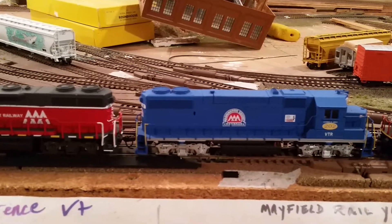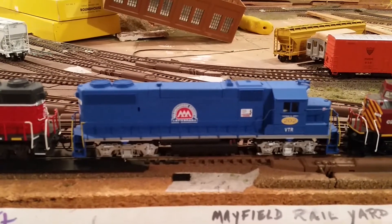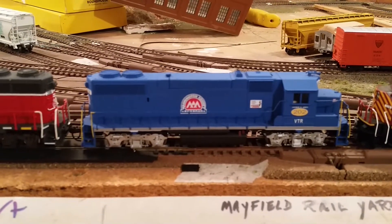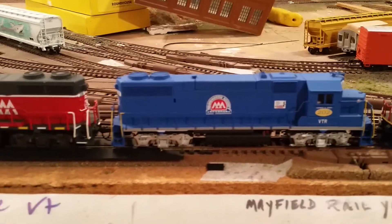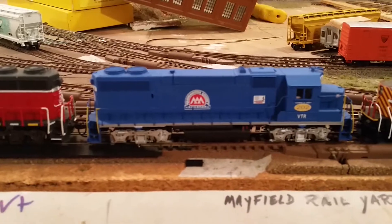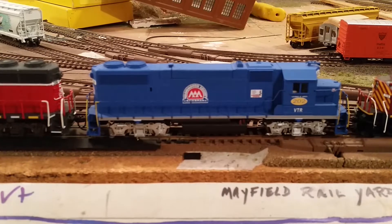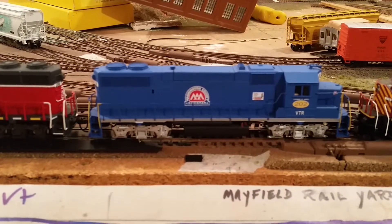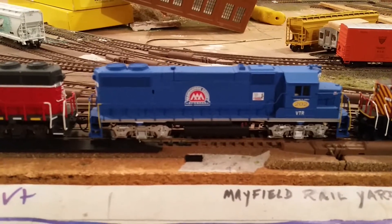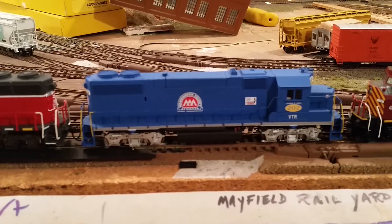It runs good alongside this engine here, which is the 202 GP40, Washington County Railroad. Some of you may not know Washington County Railroad is part of the Vermont Rail System. This is the only one painted up for Washington County — they had two; the second was an SW1200 but back in 2002 they stripped it down and sold it for parts. Annoying horn on this engine in real life, but it's the truth.